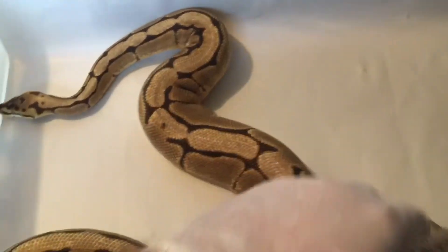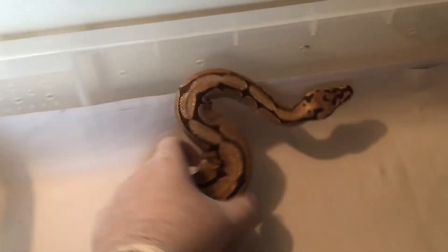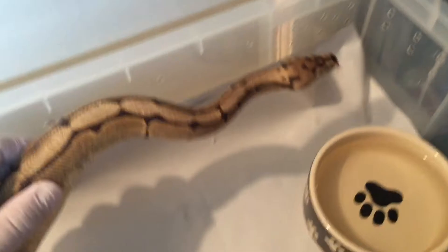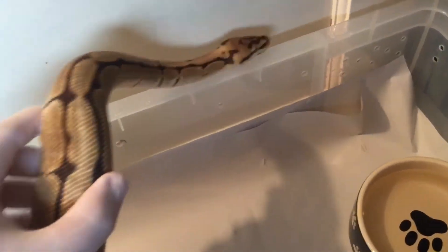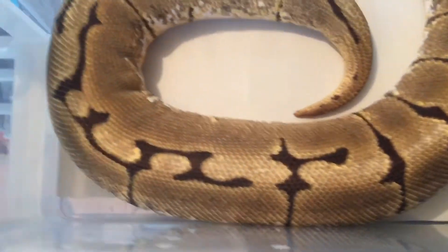A pre-lay shed of this big girl. Look at her — absolutely stunning. Stunning big girl. She looks like she's loaded anyway.